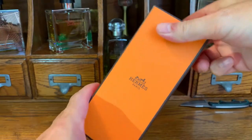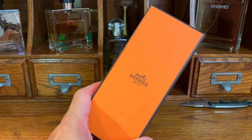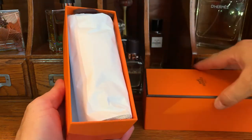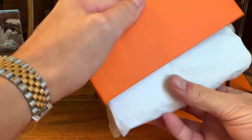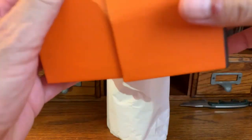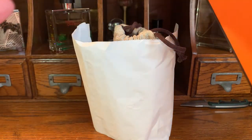Here's my first Hermès scent. I'm going to do an unboxing. I love Hermès boxes — I love the color and I love the cardboard pseudo-leather texture.